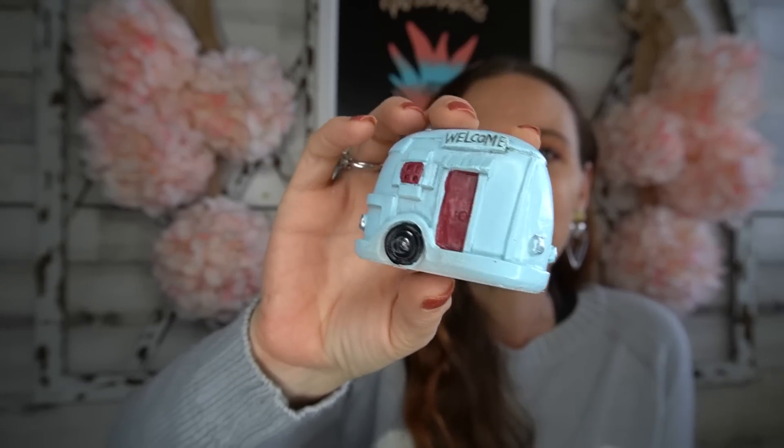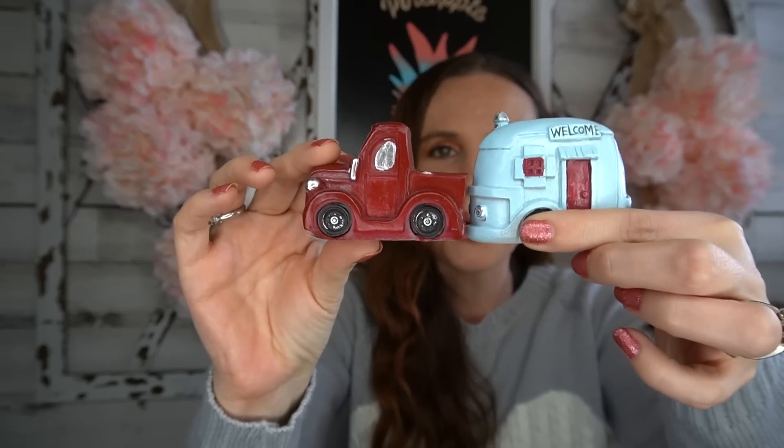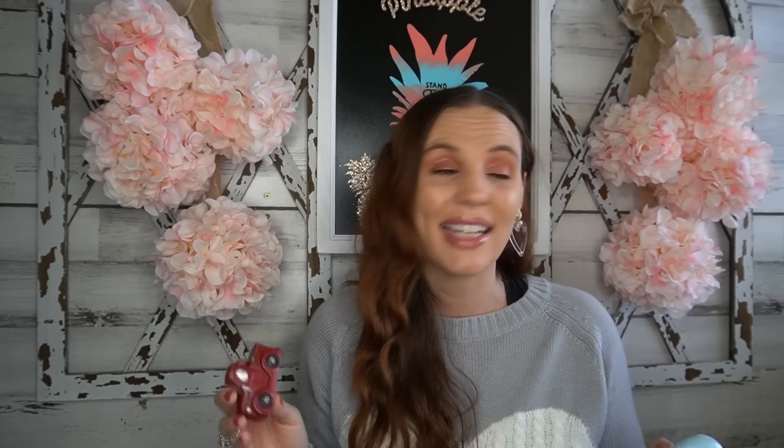I've been seeing so many people haul fairy garden stuff — I said I needed to stop picking it up, but look how cute: there's a little camper and a red pickup truck. Dollar Tree needs to stop bringing out such cute things! We're definitely going to have fun this spring or summer — it rains here until almost July, so once Fourth of July hits it's officially summer. I'm so excited to do fairy gardens with my kids.